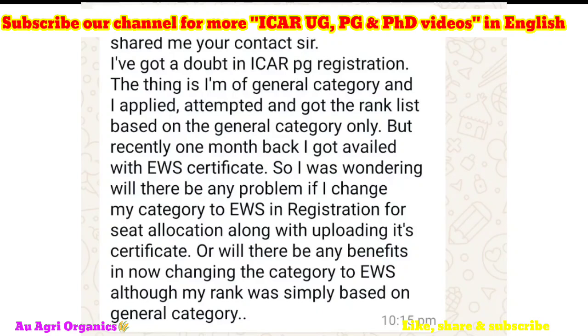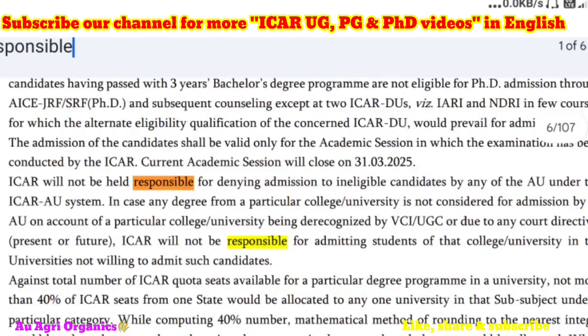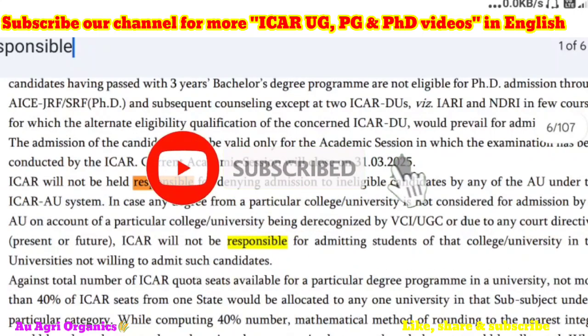These doubts cannot be answered by us. If you are having any doubt, you can contact the ICR helpline number, and if you have any doubt about your eligibility you can contact that specific university directly or enquire with ICR. ICR has clearly mentioned that if admission is rejected, ICR will not be responsible — only the candidate will be responsible. As a channel guiding many students, it is very difficult to help everyone individually, so if you are having any problem like this, please directly contact ICR and solve the problem.